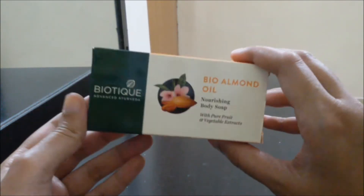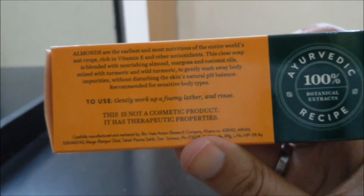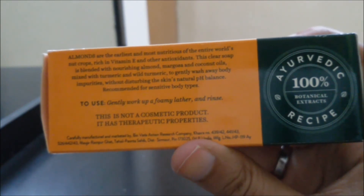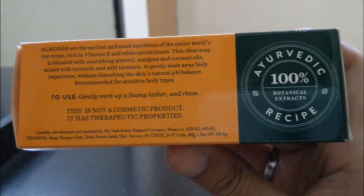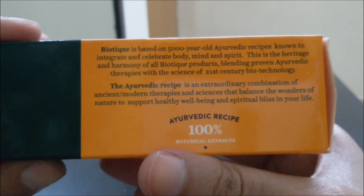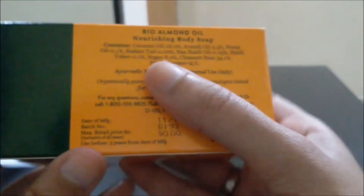The size of this soap is quite big if we compare it with some other soaps, and the packaging is also quite decent. This is not a cosmetic product — it has therapeutic properties. To use: gently work up a foamy lather and rinse. It has nourishing almond, margosa, and coconut oils mixed with turmeric and wild turmeric. This is an Ayurvedic, 100% botanical extracts recipe. They are claiming this to be 100% Ayurvedic.